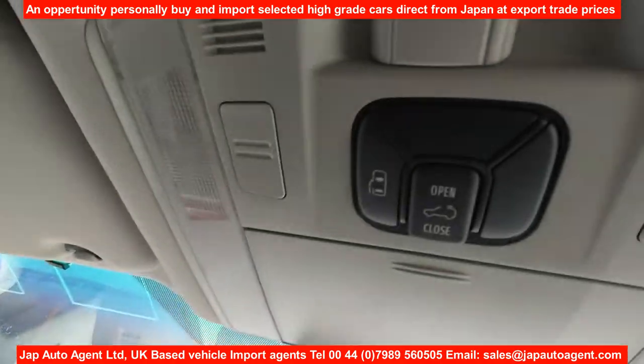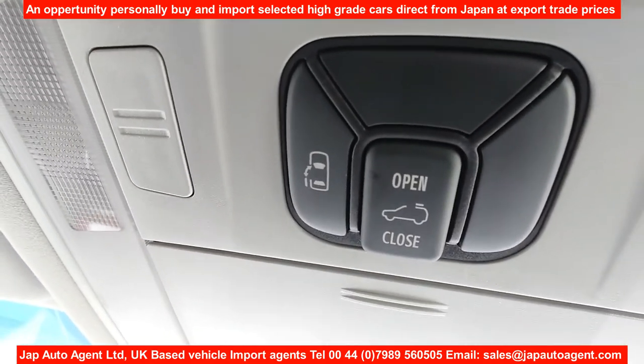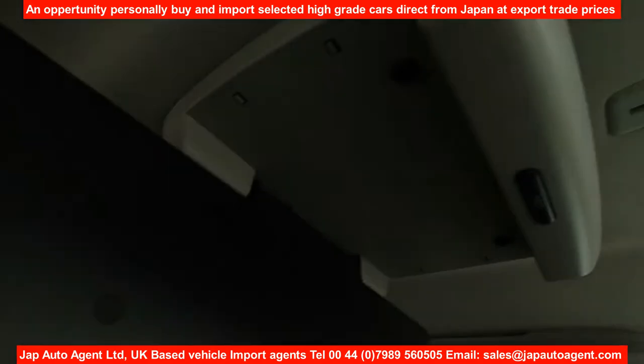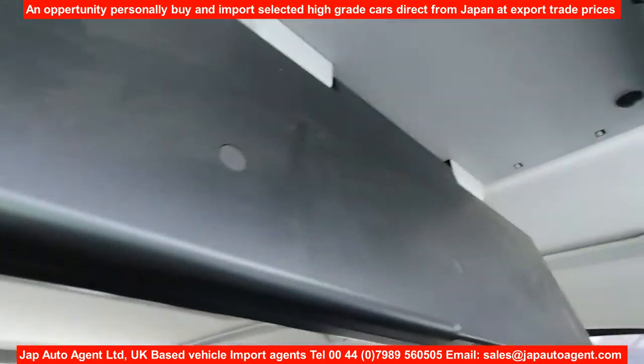Here you have the controls for the sunroof and the power door in the roof. As you can see, the front sunroof and the rear sunroof — it's closed right now, but it's there.